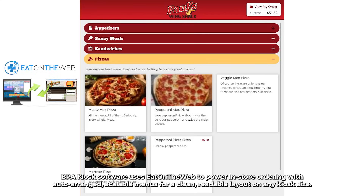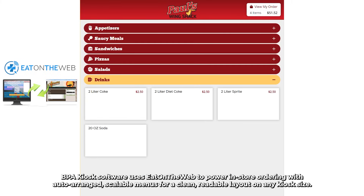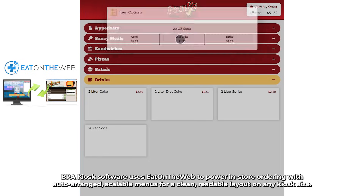BPA kiosk software uses Eat on the Web to power in-store ordering with auto-arranged, scalable menus for a clean, readable layout on any kiosk size.